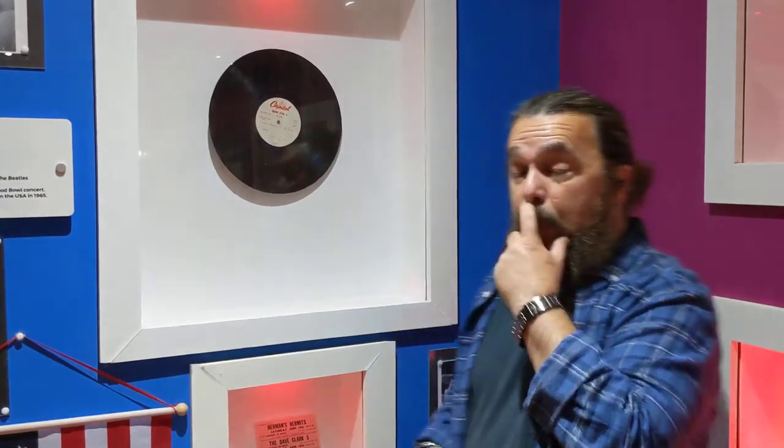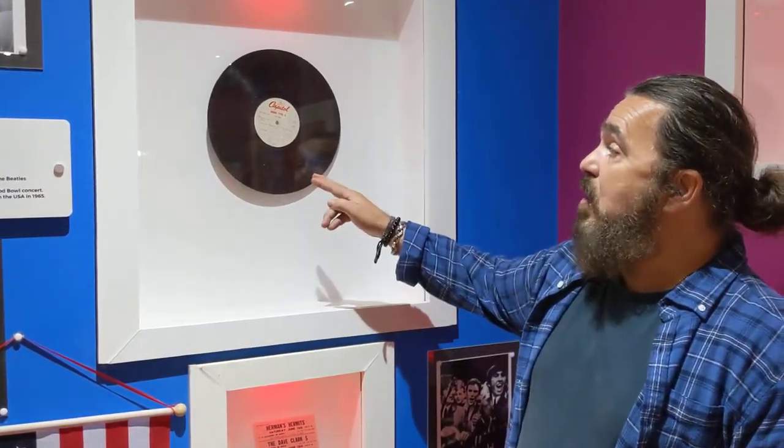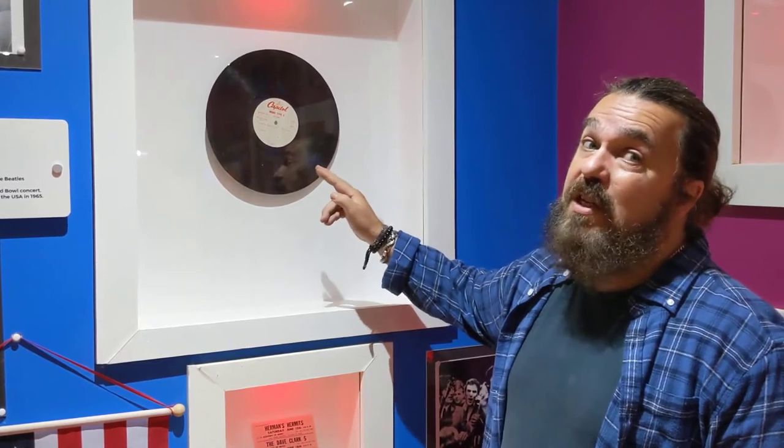In 1965, the Beatles played at the Hollywood Bowl — that big shell-like stage. The show was recorded and put on acetate. This is one of those acetates, a very, very rare acetate. The actual album wasn't released until 1977, twelve years after the performance and the recording. That acetate — this acetate — can only be seen here at the Liverpool Beatles Museum on Matthew Street.